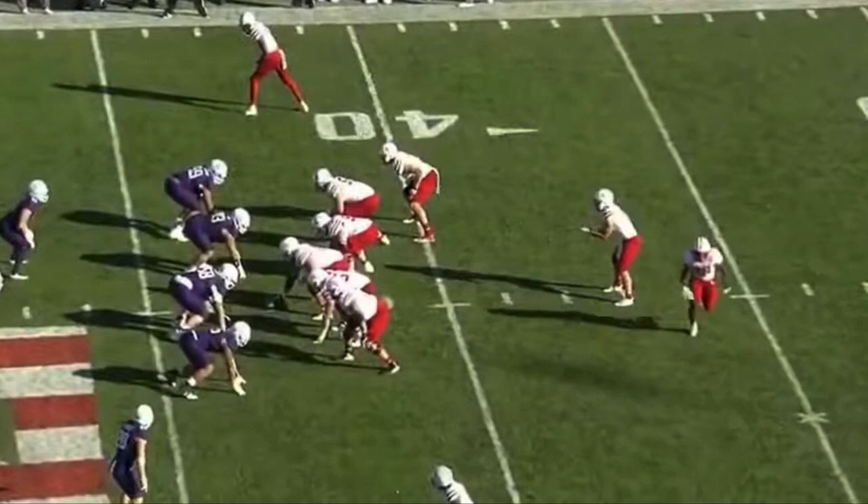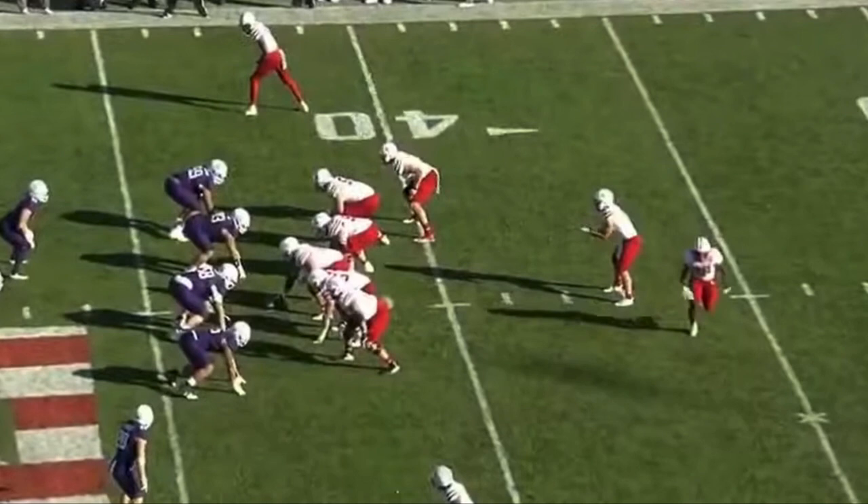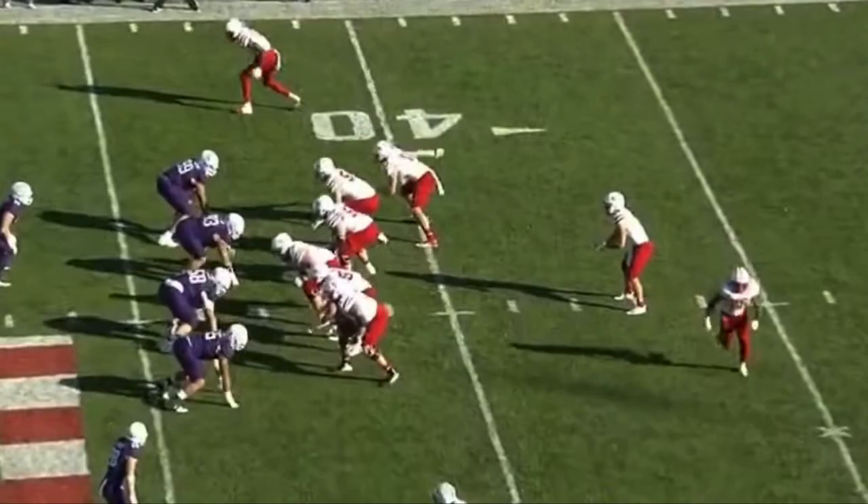Against Northwestern, we see this again. This time Forniok is lined up at center and goes to engage with the defensive tackle. This is where you see his strength and that ability to steer the defender — engaging and then pushing him like a steering wheel off to the side, sealing him off so the quarterback can run. He gets his hands inside, turns him, and the quarterback gets by.